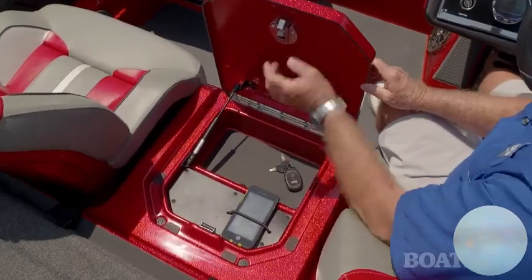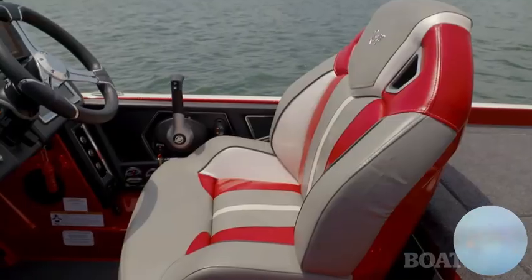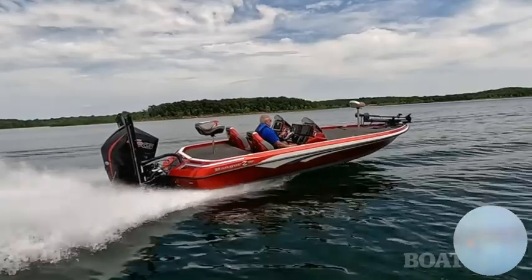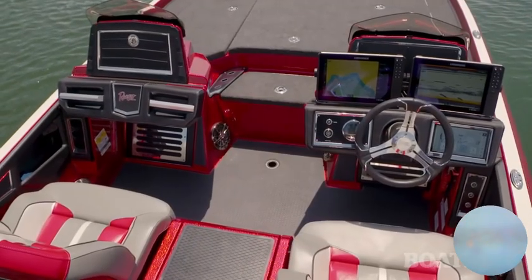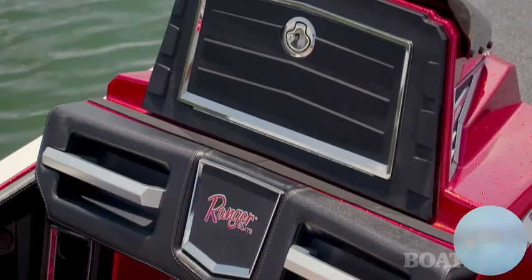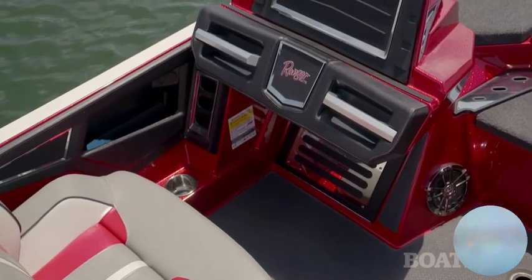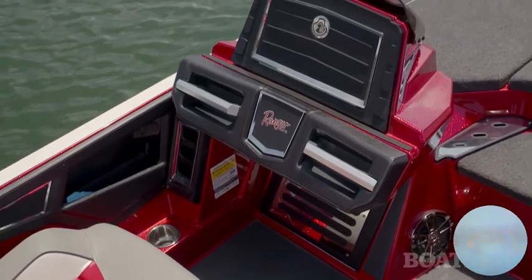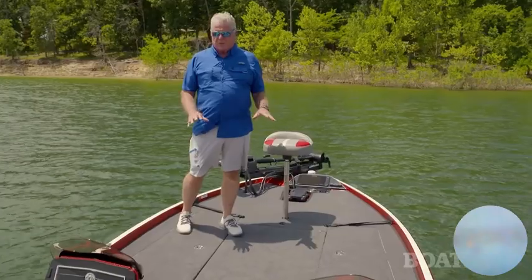The bolsters here at the hips give you a nice, secure ride even when you're making sharp turns. On the port side, your passenger gets a console as well — it's got a glove box and grab handles. It's removable so you can take it out if you don't need it, and it's also optional.